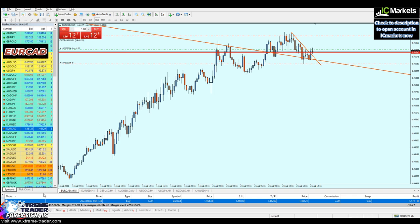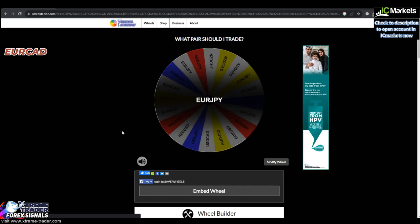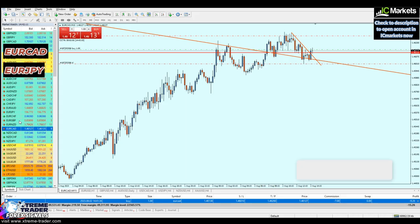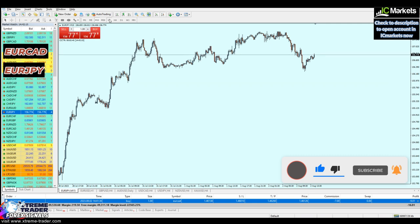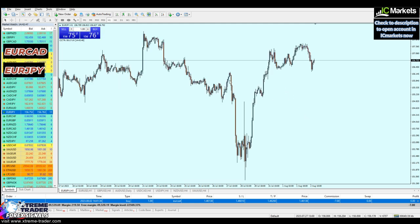EURCAD trade is done. Let's spin the wheel again — EURGPY it is! The purpose of this video is never to show off. I just want you to learn how to trade using my style and strategy. With support and resistance, trend lines, and Fibonacci, we can always figure out the next direction of the market, as long as we're scalping. My specialty is scalping.